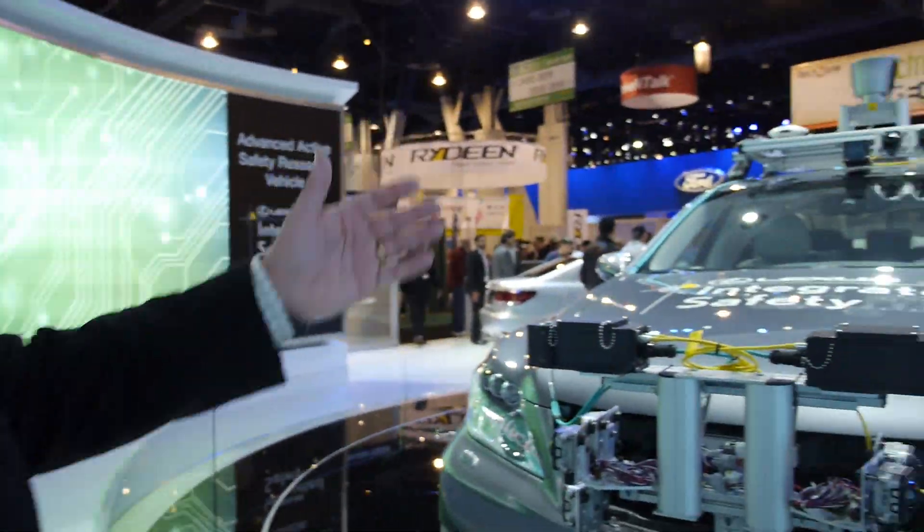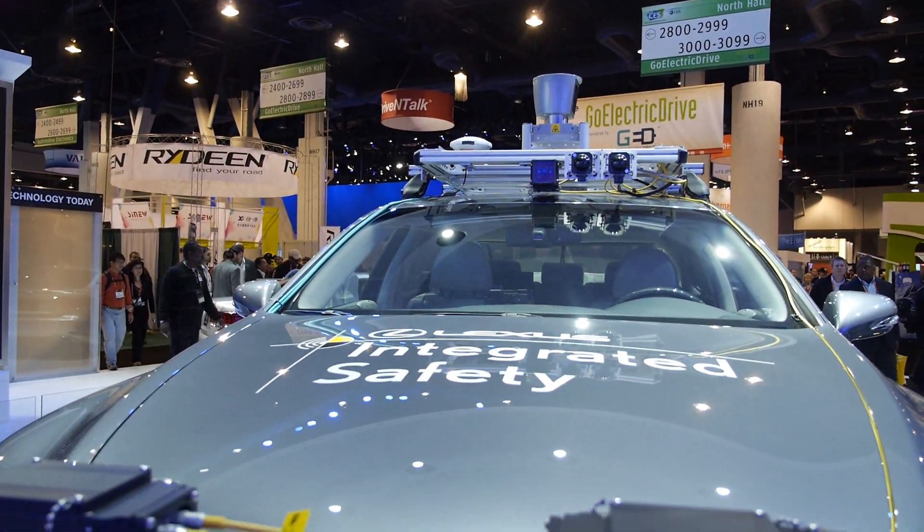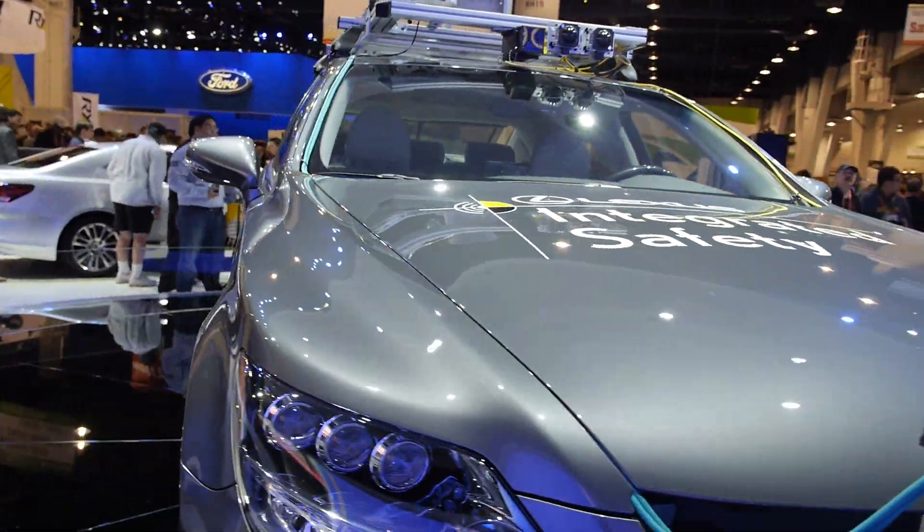On the roof also is a high-definition camera, forward-facing radar, GPS, and an accelerometer on the back of that black box.